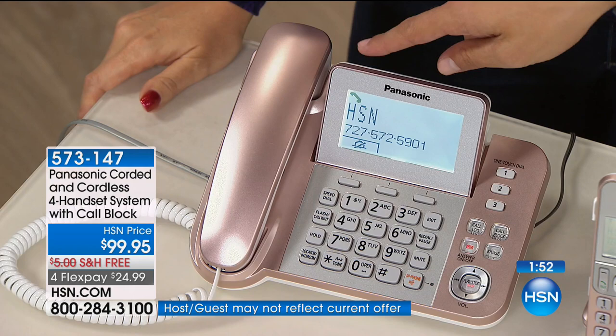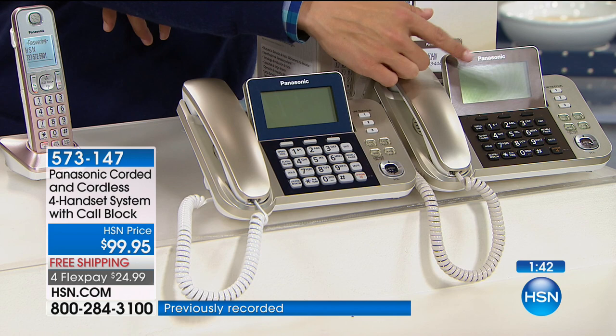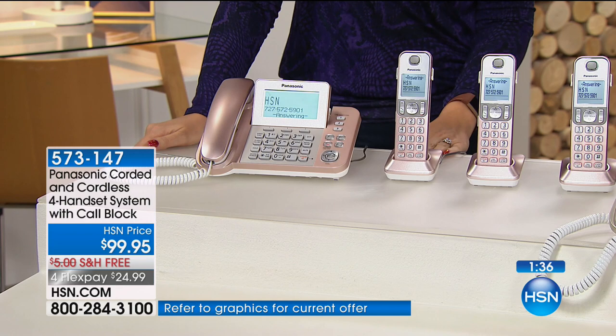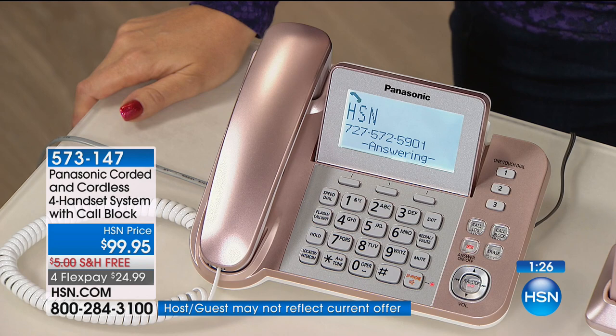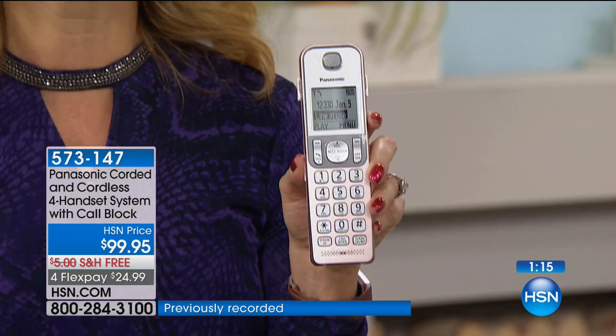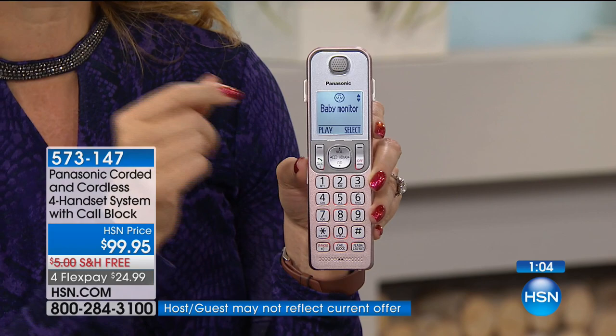We've got rose gold for the first time ever, the classic champagne bestseller, and the brand new navy. The champagne is our most popular and most limited — it will sell out first, with almost 1,700 sets gone. The talking caller ID announces who's calling, letting you screen calls from any handset. You no longer have to run to the base station to screen a call. You have a 100-name-and-number phone book built right in with simple and easy menus.